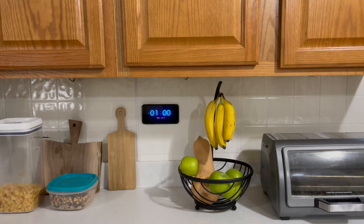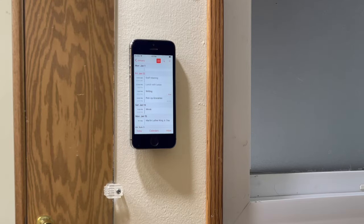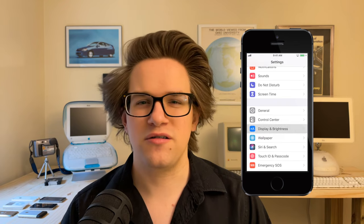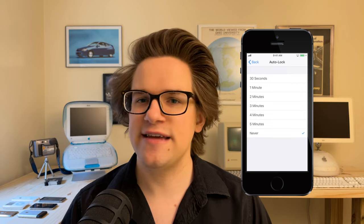Otherwise, there are still good DIY alternatives. You can make it a digital clock using an app like Today Clock or Alarm Clock For Me. You can mount it on the wall with your calendar open, so wherever you get ready for the day, you can see what's coming up ahead. You can find 3D printed stands for basically every iPhone ever made, or make your own out of wood or even Lego. You can keep it permanently plugged in and always on in Settings > Display & Brightness, or on older phones under Settings > General > Auto-Lock, and set it to Never.